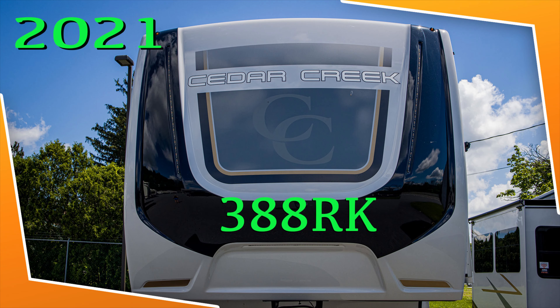This 2021 388RK by Cedar Creek may be just perfect for that traveling couple who are looking for a more modern and clean-feeling decor. Take a look.